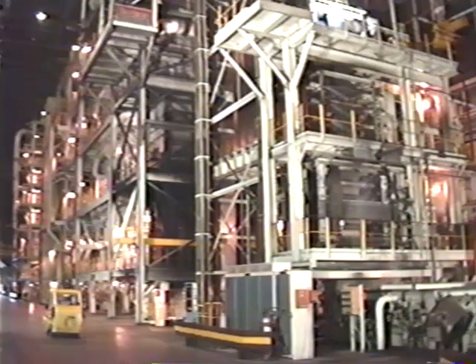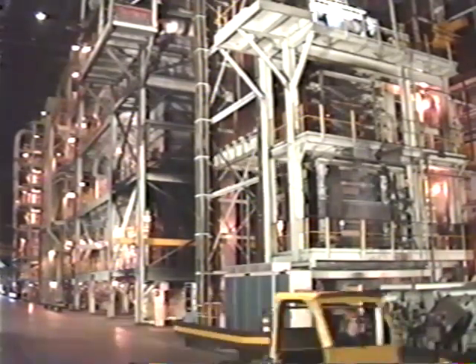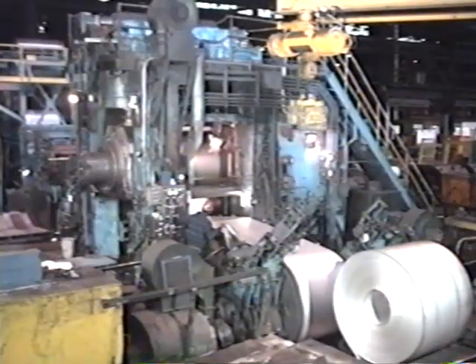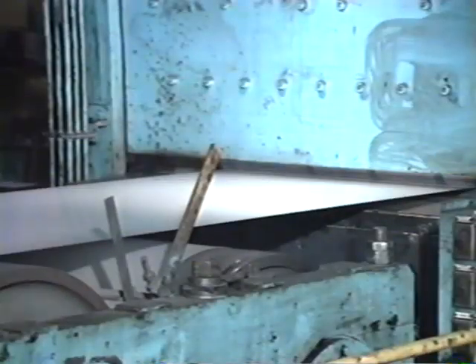So it goes through a heat treating process called annealing to increase formability. After annealing, the sheet is fine tuned in the temper mill, where it is rolled to impart the final properties for showroom surface and superior formability.